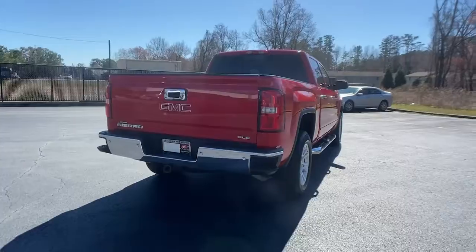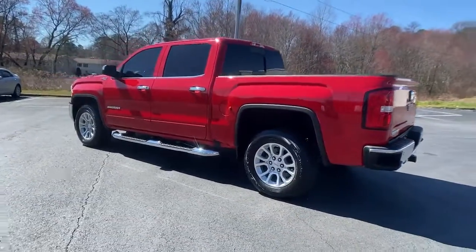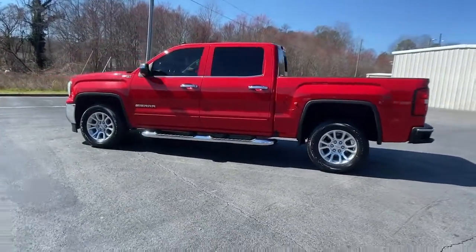Whether you're towing, hauling, or managing the everyday demands of your busy life, you can count on this brawny, full-size pickup to get the job done right.